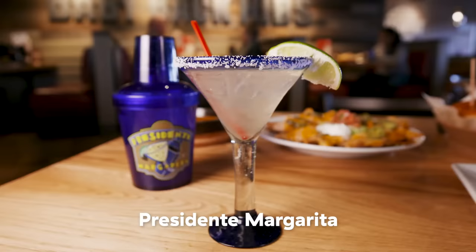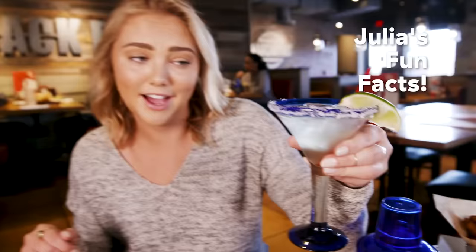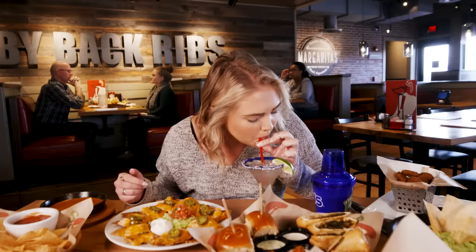We have the Presidente Margarita, and fun fact — we're already starting with fun facts — they sell enough of these margaritas in a year that they can fill 13 swimming pools. I'm assuming they mean Olympic-sized swimming pools. My favorite thing is that it comes in your own little shaker. These are super, super sippable.